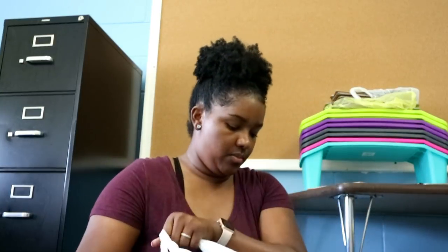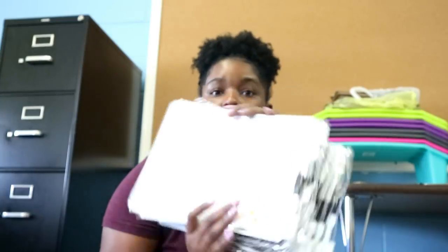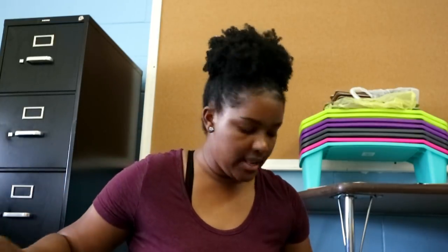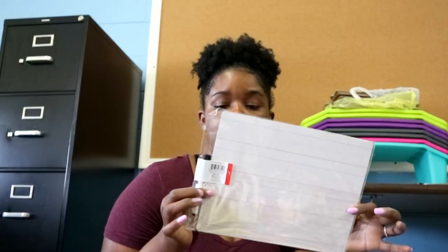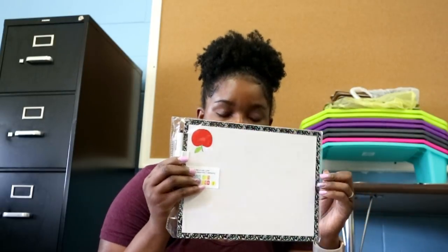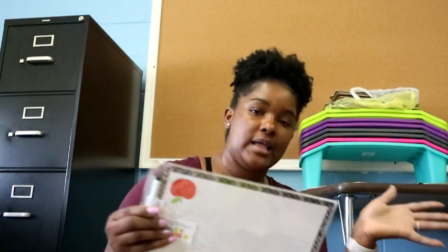I also picked up dry erase boards that are two-sided — some have shapes on one side and others have lines or numbers. I chose these over the Dollar Tree ones because these have clips already on them. Once the year is over I'll keep the clips and may switch to the Dollar Tree ones since they're a bit thicker and sturdier, but these will work. I bought 24 of those.